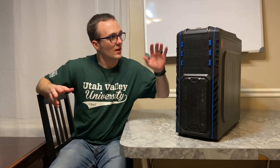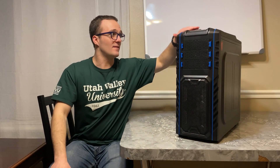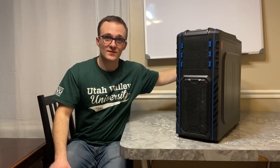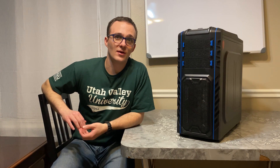And I got a new case for this new motherboard. It's got a lot more airflow — fans in the front, fans on the top, and it's got an exhaust fan in the back, so things stay really cool. I'll be taking you through that in this video.